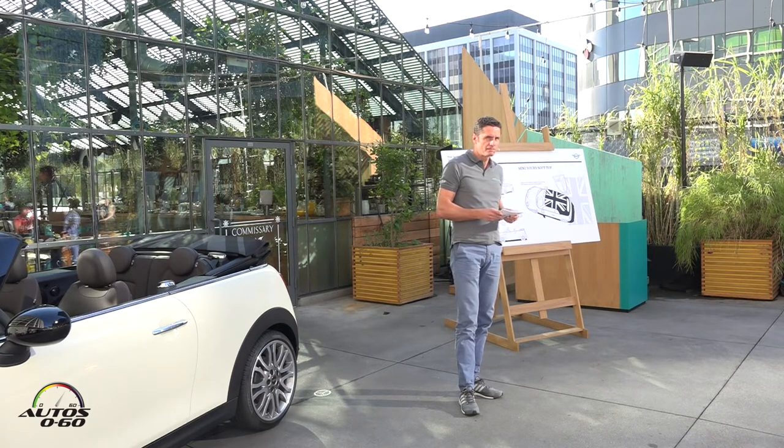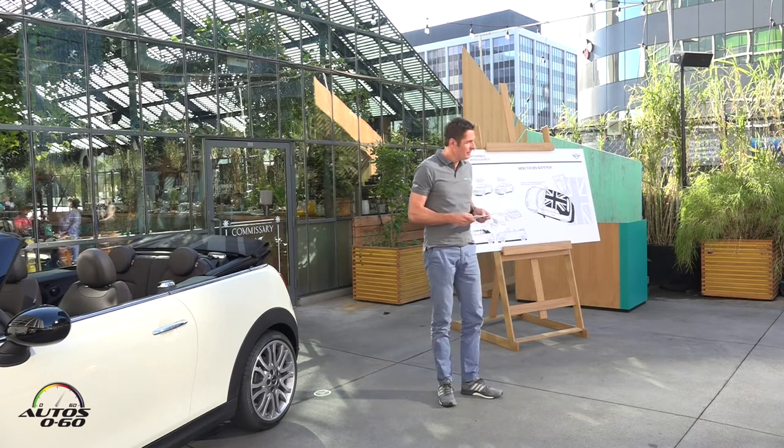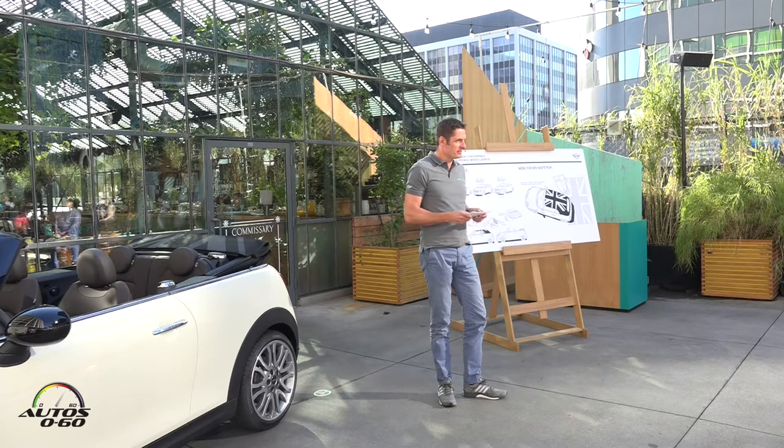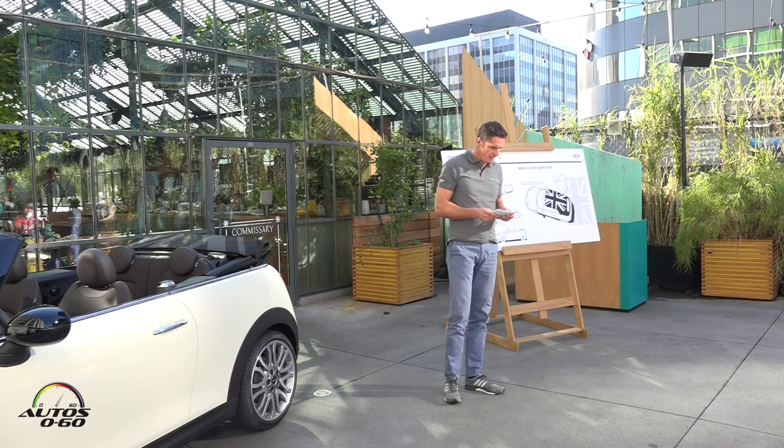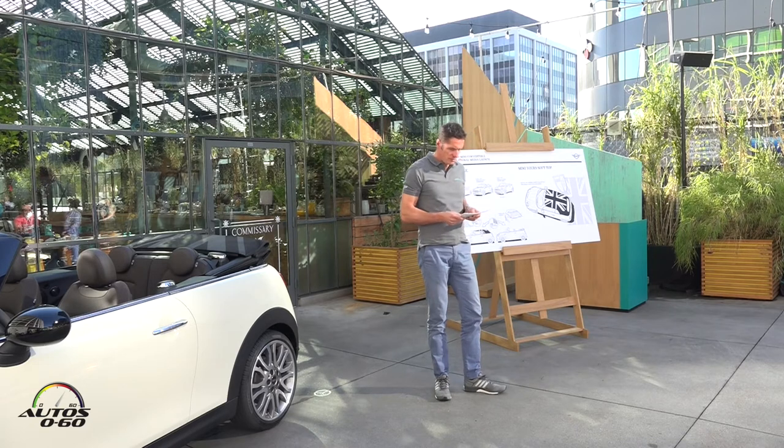Based on the excellent genes of the new Mini generation from 2014, we have optimized all those features which are specific to the Convertible. Just a word to the unmistakable design — it is a precise balance between top class elegance and sporty flair.